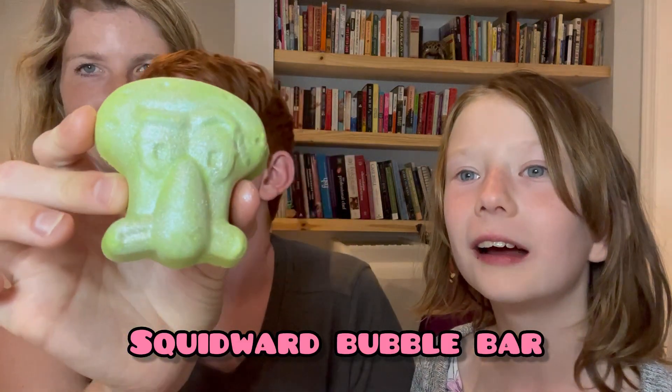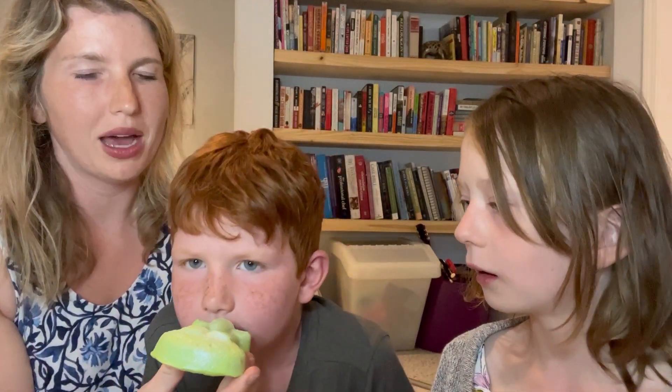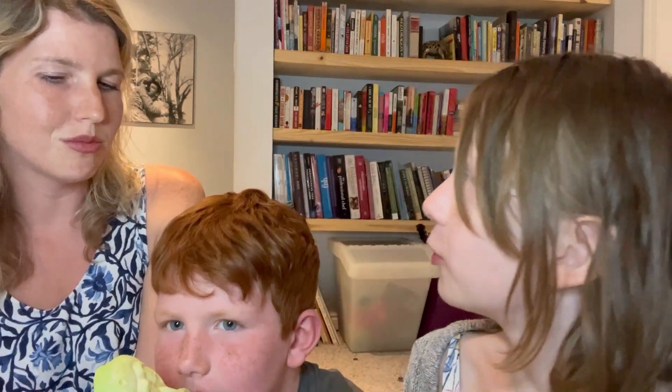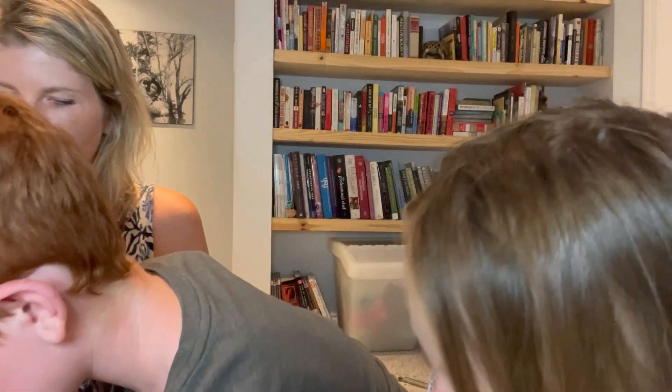Squidward! He's sparkly — he's a sparkly guy. But he's actually not a bath bomb, he's a bubble bar, so you crumble it under the running water. He smells so good — supposed to smell like lime, like a margarita, like salt and lime and lemon — like a little crabby guy. He is beautiful and he'll give your bath a little bit of shimmer.